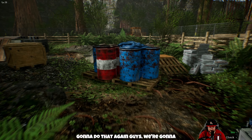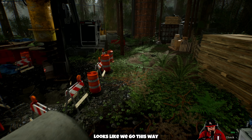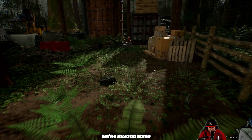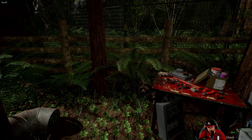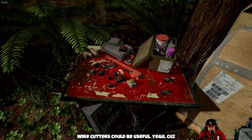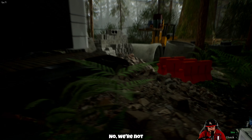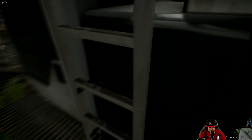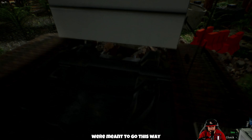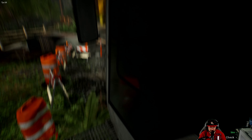We got stuck here last time — we're not going to do that again. We're going to make sure we go the right way. Looks like we go this way. Making some progress. Wire cutters — could be useful, yeah, because we actually do need to cut a wire. There's the blue wire — oh wait, no, we're not. Are we using this? I don't think we were meant to go this way. I just wanted to use the ladder but I don't think that's going to happen.